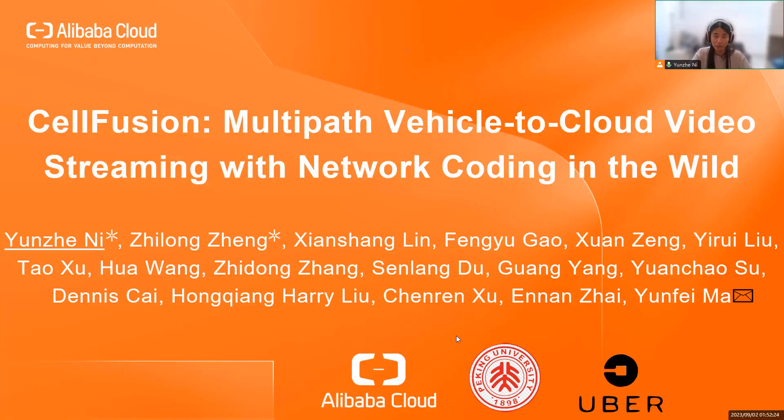Hello everyone, I'm Linzhen Li from Beijing University, China. Today I'm presenting SailFusion, a system for optimizing performance of vehicle-to-cloud video streaming. This work was done when I was a research intern at Alibaba Cloud.